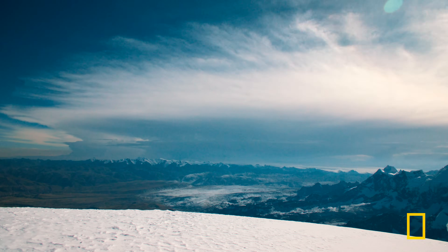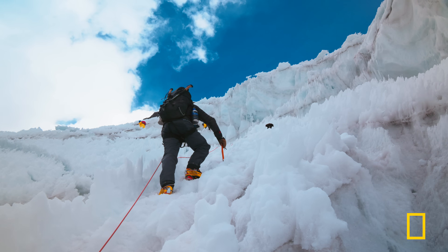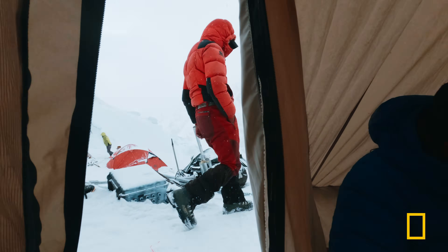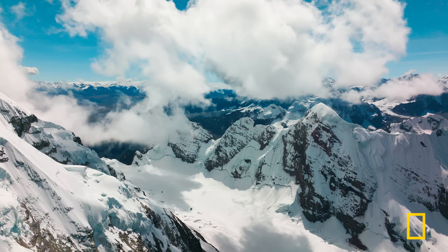Yeah, it's very thin, gasping for breath. It's incredibly taxing on our bodies. Go behind the expedition and see just what does it take to get to the top.